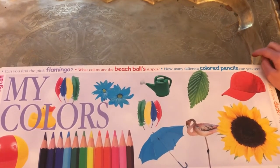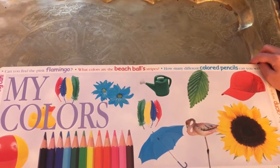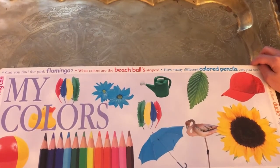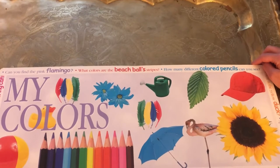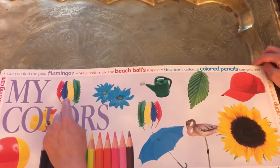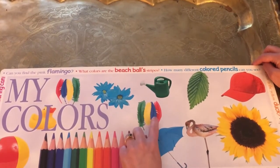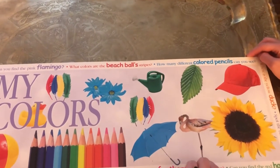Let's count this one. How many beautiful feathers can you see? I see two groups of feathers, but we need to count how many beautiful feathers we can see in all. Let's start this way — one, two, three, four, five, six, seven, eight. Eight beautiful feathers.